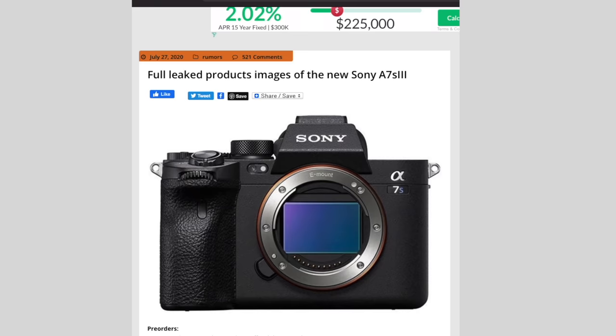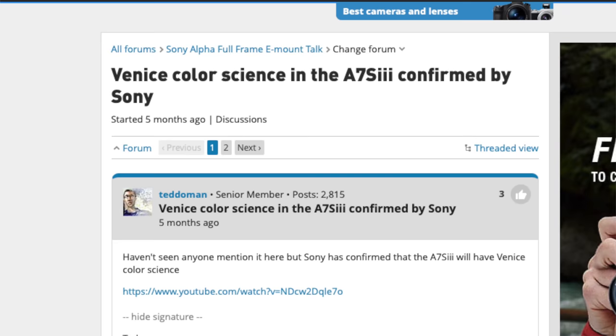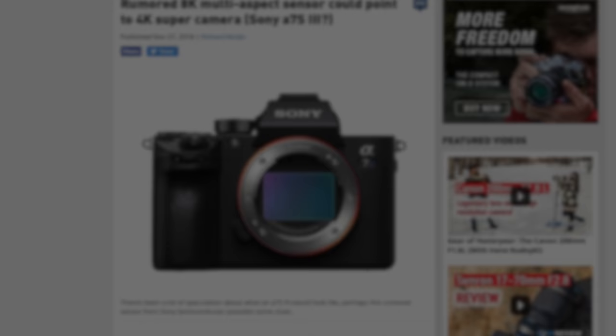And then, when all hope was lost, rumors started popping up of a camera capable of 4K at 120 frames per second, a flip screen, and Venice color science. Was it true? Is this actually possible? Is it possible that Sony would give us what we actually wanted?